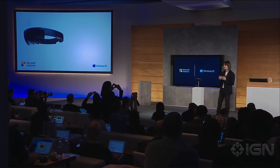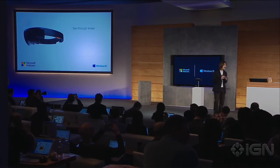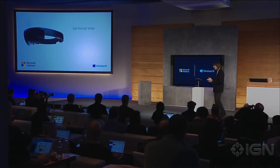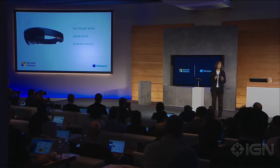HoloLens has see-through holographic high-definition lenses — this is how we can see holograms right into our world, right into our lives, with more reality than ever before. HoloLens also has spatial sound, so we can hear holograms even when they're behind us, and it has advanced sensors to capture information about what we're doing and the environments we're in.